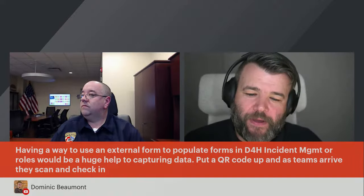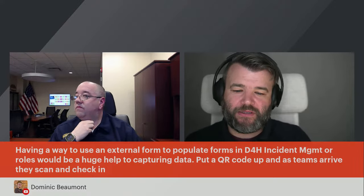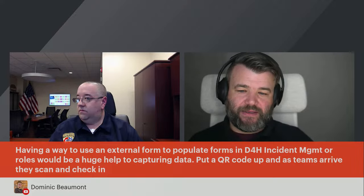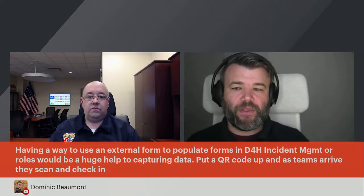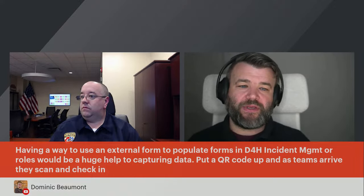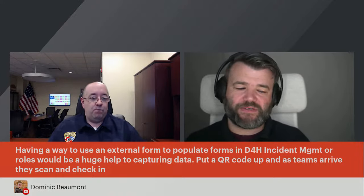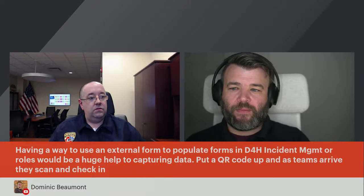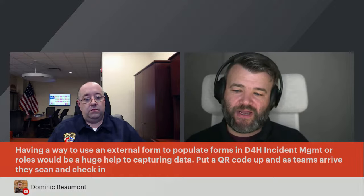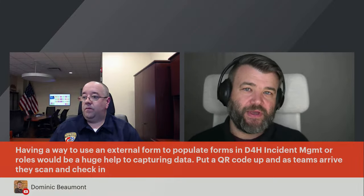A viewer asked about external forms to populate D4H data. D4H confirmed this is scheduled for later in 2024: a public link or QR code will allow external users — no username required — to open a form linked to a D4H status board and submit data directly as a new row. Use cases include damage assessment submissions from the field, public surveys, and joint operations center data capture to avoid manual paper form transcription. This is planned to release within the year.